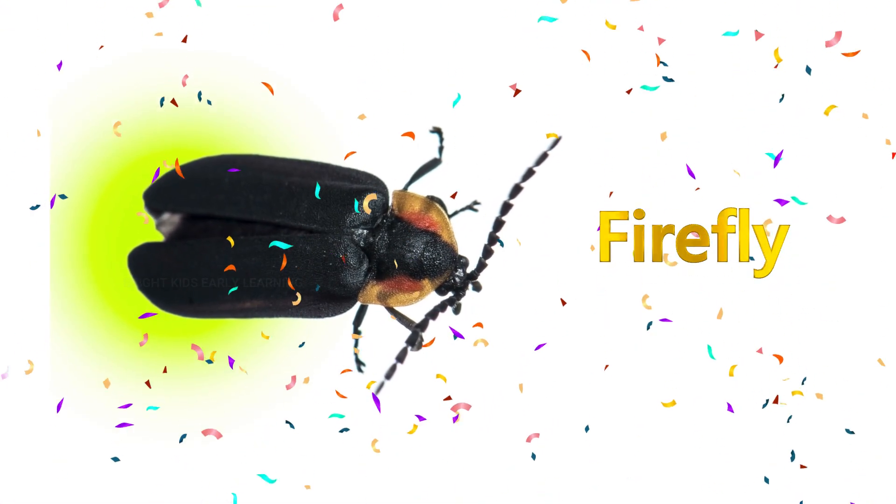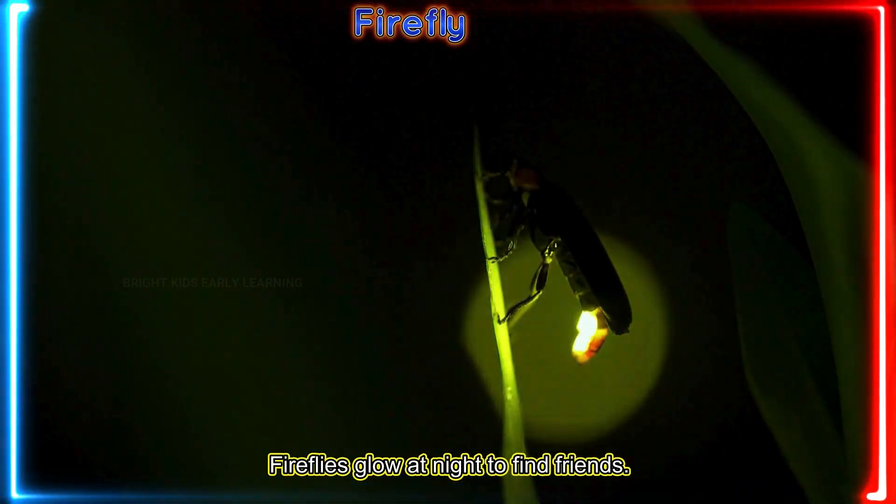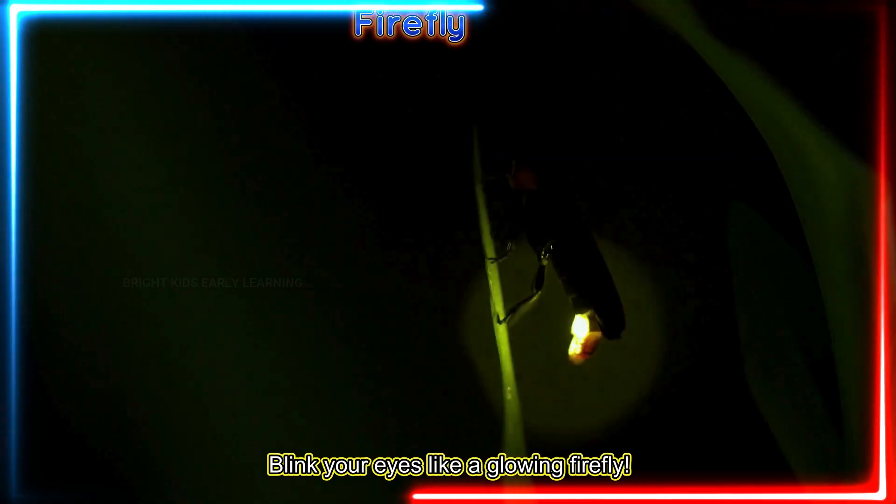Firefly! Fireflies glow at night to find friends. Blink your eyes like a glowing firefly.